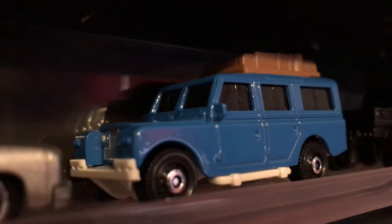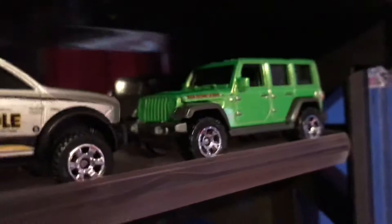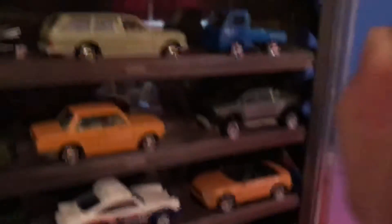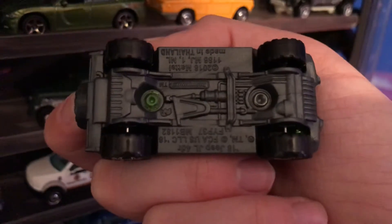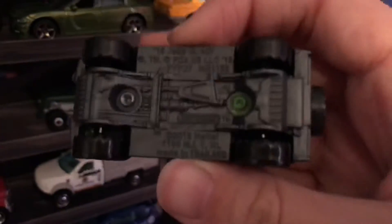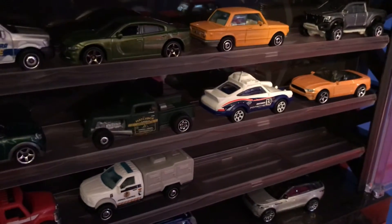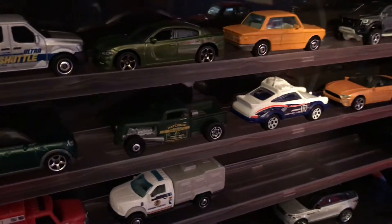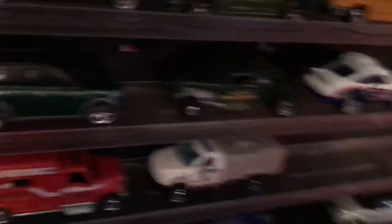Moving up here to the Matchbox section: got the Chevy Caprice, Land Rover Defender, Dodge Ram, and the Jeep Wrangler. It says Rubicon — I think it was a Wrangler Rubicon. Actually it just says 2018 Jeep JL four-door; I guess this is a Rubicon but I'm not sure.